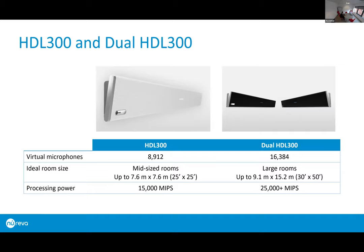For the HDL 300 and Dual: a reminder of the room sizes covered, but also the increase in processing power you get with the Dual system — it's processing more audio, which is what allows it to cover those even larger spaces with microphone pickup.